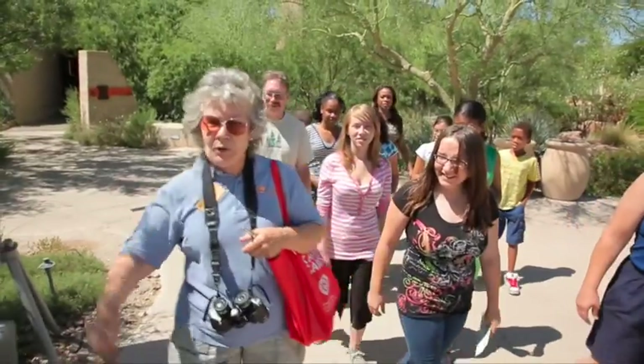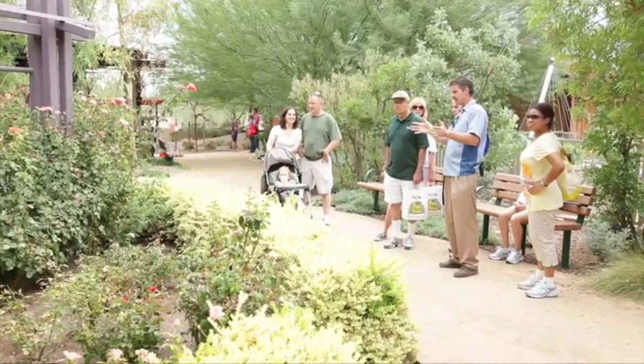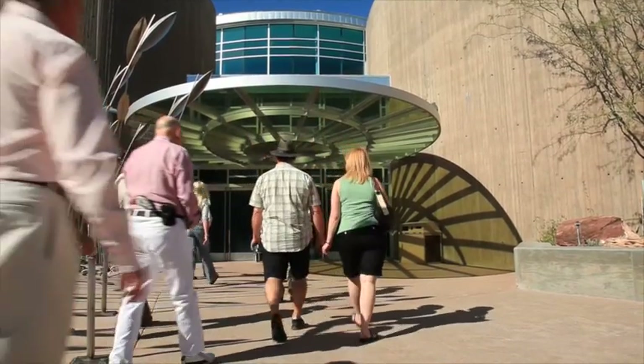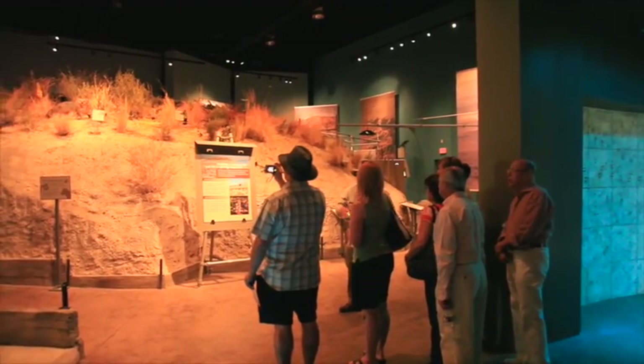Or you can explore much more of this undiscovered country in the company of our expert staff by arranging a group tour. We have a lot of what I call 'ologists' — we have an archaeologist, a biologist, and a tremendous gardens team. So we've been doing a lot of specialty tours, and we do have a history and archaeology tour.